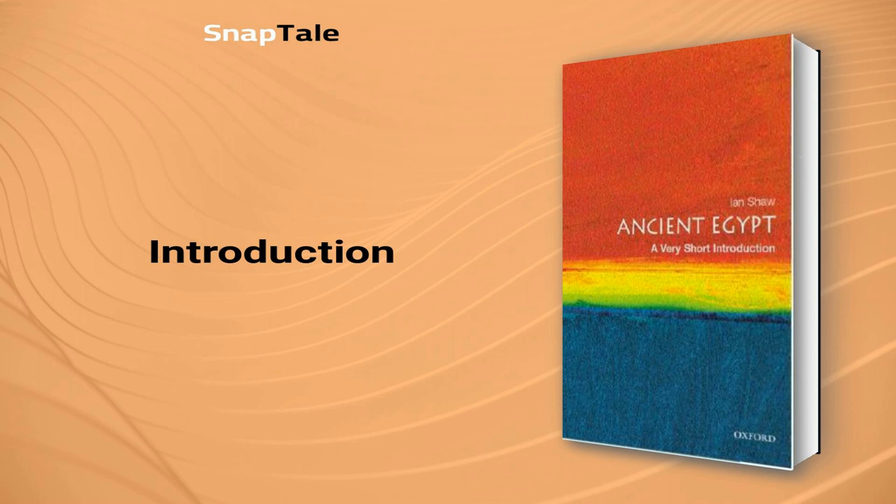Ian Shaw, Ancient Egypt: A Very Short Introduction.